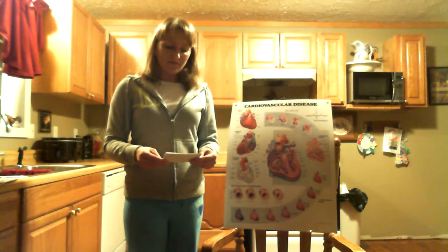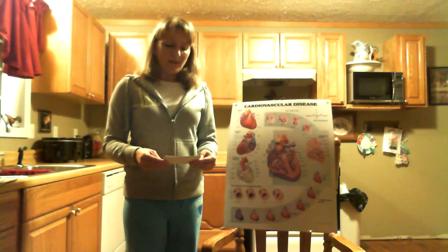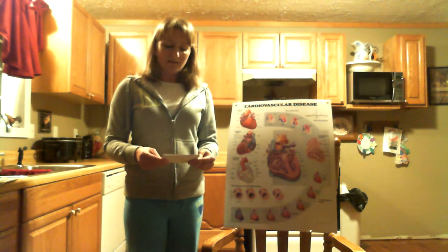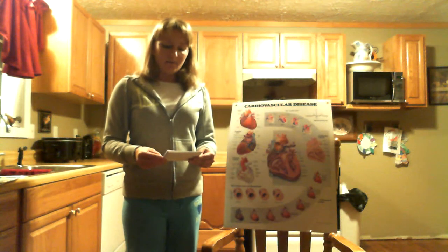HDL, known as the good cholesterol, helps keep the LDL — known as the bad cholesterol — from getting lodged into your artery walls. A healthy level of HDL may also protect against heart attack or stroke, while low levels of HDL have been shown to increase the risk of heart attack. About one-fourth to one-third of blood cholesterol is carried by high-density lipoprotein.